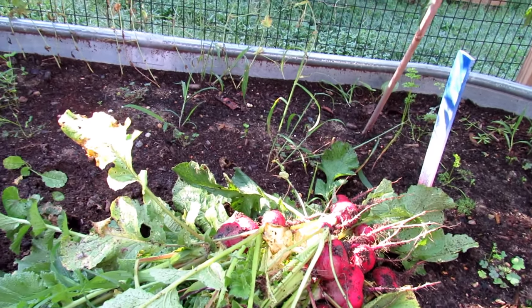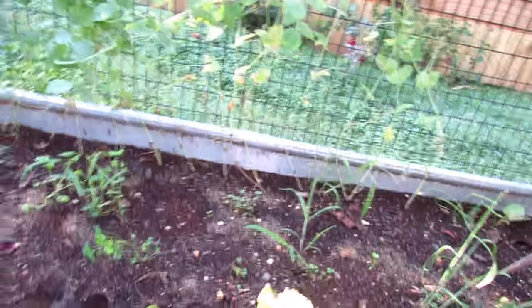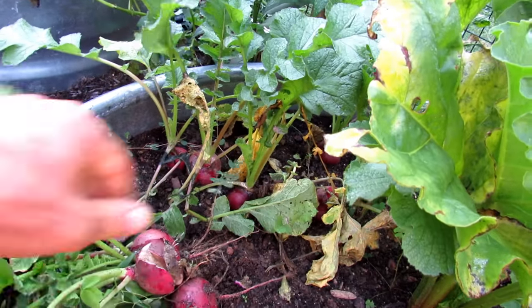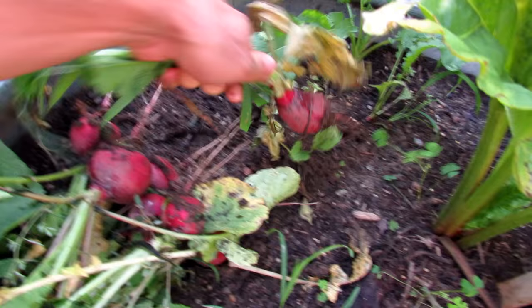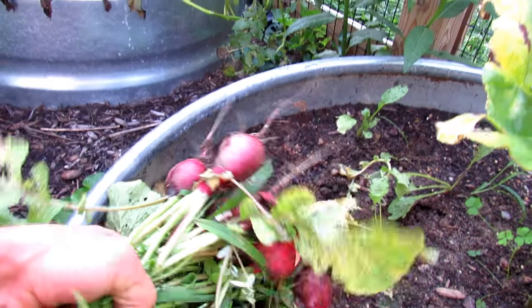So don't be surprised if the radishes that you normally love from spring into the summer are a little more spicy than normal.